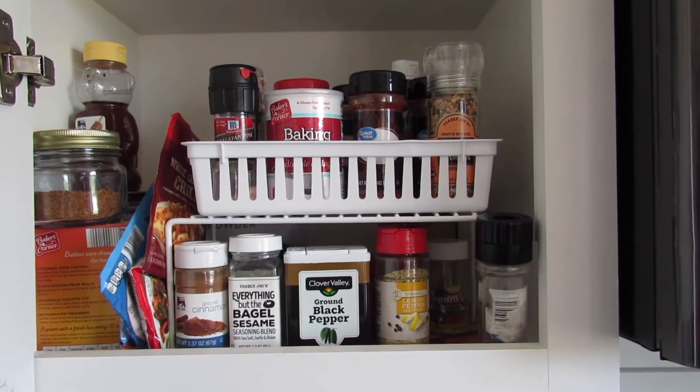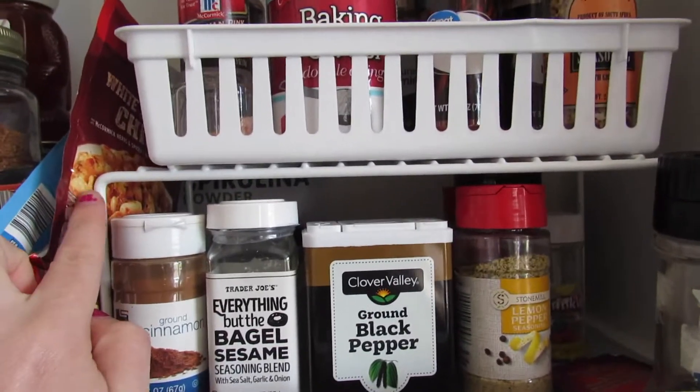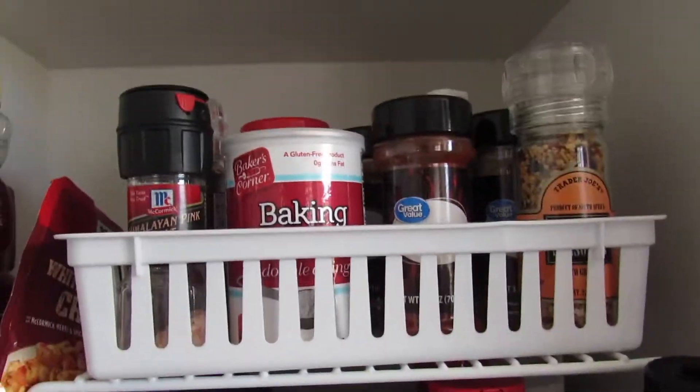It's the next day now and I forgot to show you what this shelf looks like now. I just put this shelf right here and I put the short slices underneath and the taller ones up.